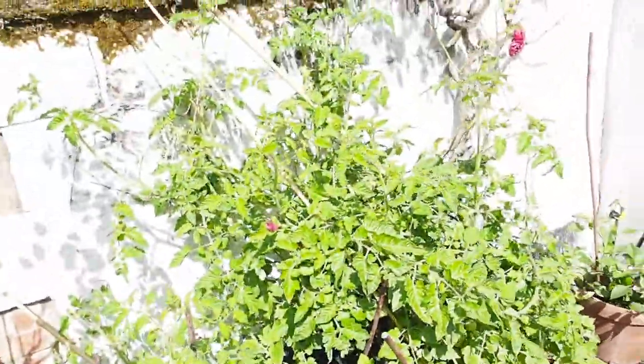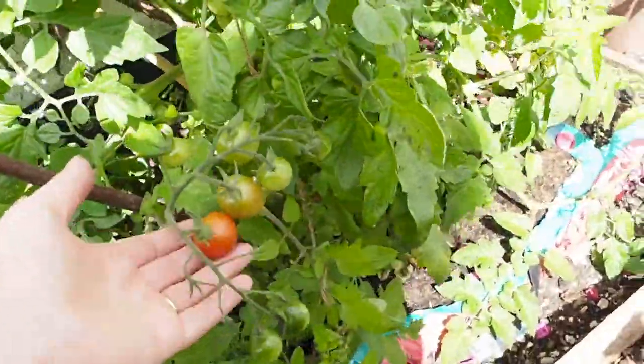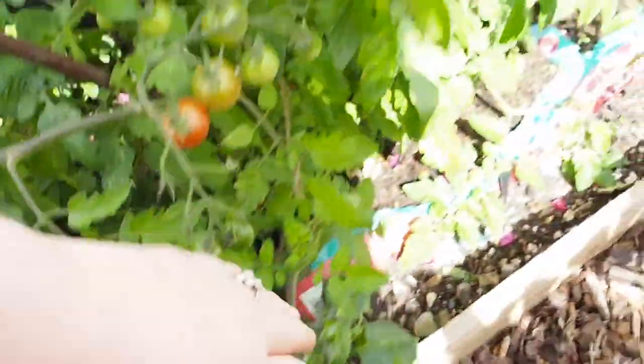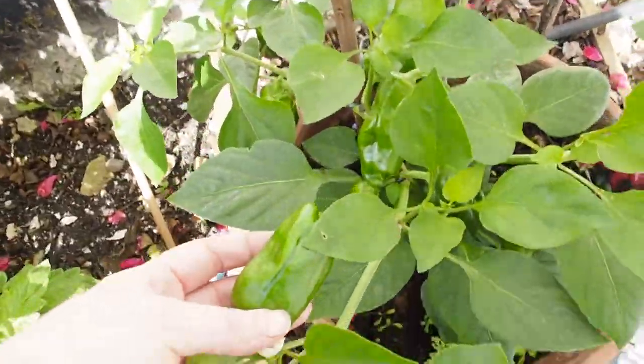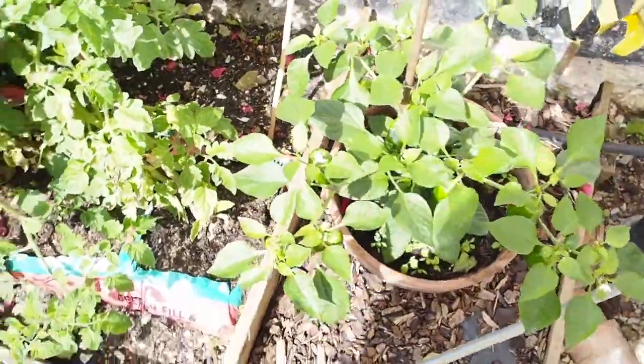Anyway, over here are my tomato plants — out of control, but I am getting some tomatoes, so that's exciting. I've got some pumpkin-shaped ones somewhere there — I don't know if you can see, but hopefully. And then we've got some peppers coming here. These are meant to be red, but they're still green, so I don't know if they're going to turn red. I don't really understand.